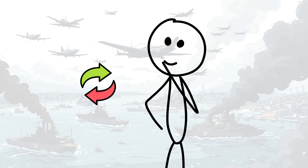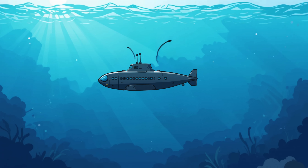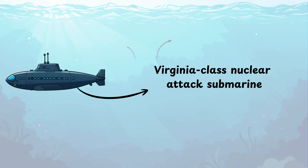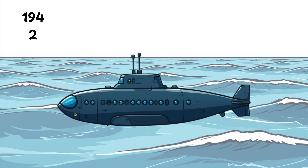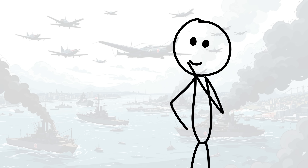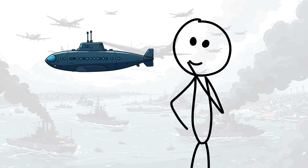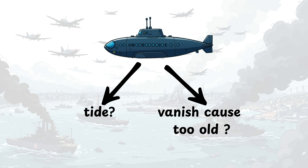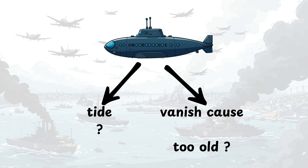But let's change one thing. Beneath the surface, something stirs — something from the future. A Virginia-class nuclear attack submarine somehow dropped into 1942. No one knows how. It doesn't matter. It's here. So what happens when one of the most advanced war machines on Earth enters one of the most pivotal battles of World War II? Can it turn the tide, or will it vanish beneath waves too old for it to survive? Let's find out.